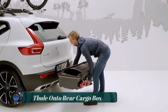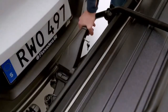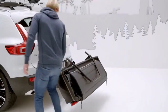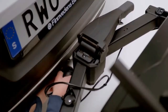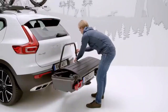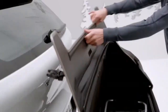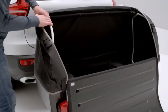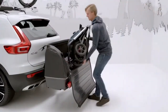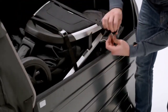Thule is world-renowned for premium quality workmanship and style, which shines through with their Backspace XT cargo carriers. Designed to work with the Velospace XT tow bar mounted bike carrier, these carriers can carry up to 50 kg and 300 liters, making them the perfect accessory for traveling with friends or family when boot space isn't quite large enough.